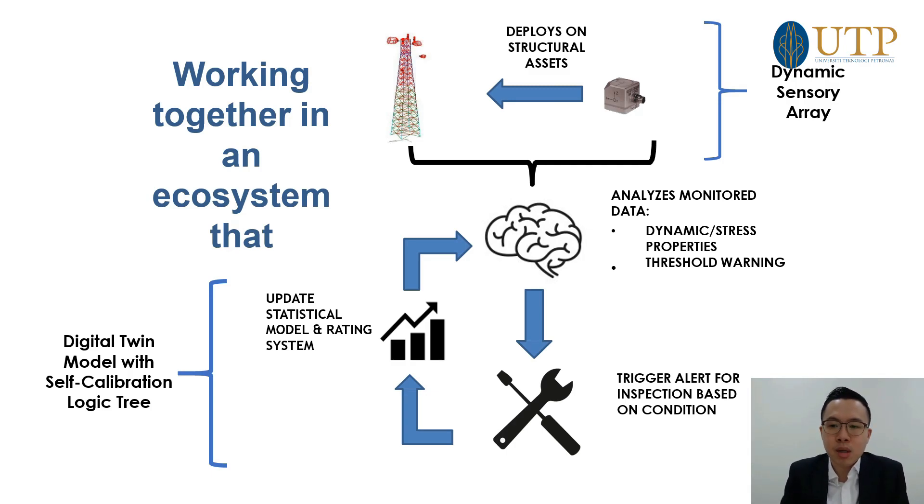Sometimes inspectors go to site and find no damage, which is quite normal — you're hoping most of the time there's no damage. But nonetheless, time, resources, and money has already been sunk into inspecting those facilities. What we are proposing, by having sensory arrays on site together with an expert decision system and a digital twin embedded with a structural engineering solver, is to be able to tell the structural engineering condition of the structure at any one time, in real time.